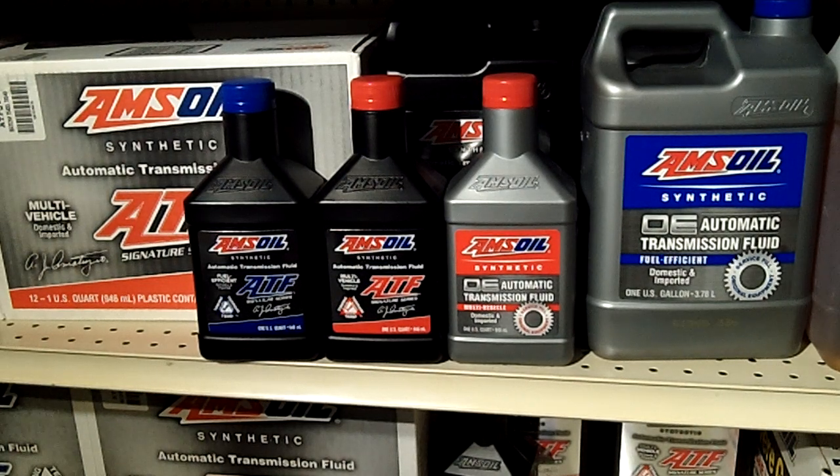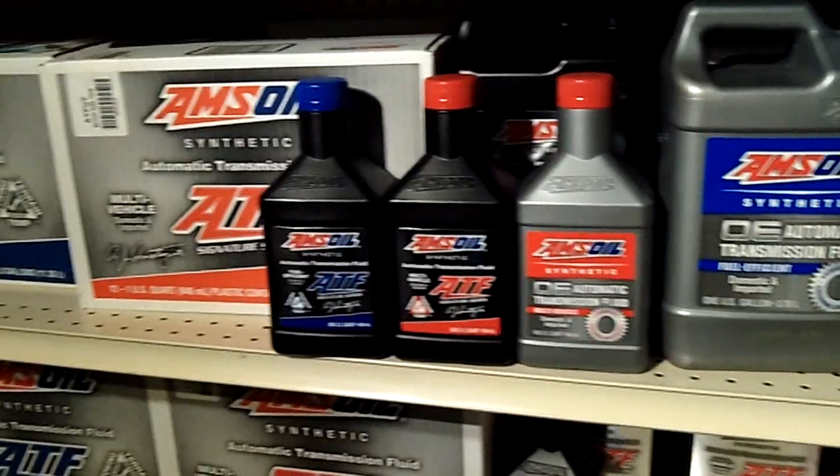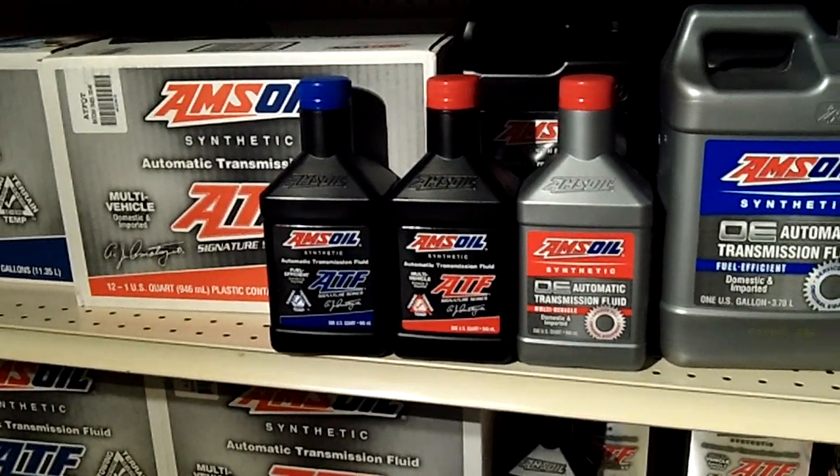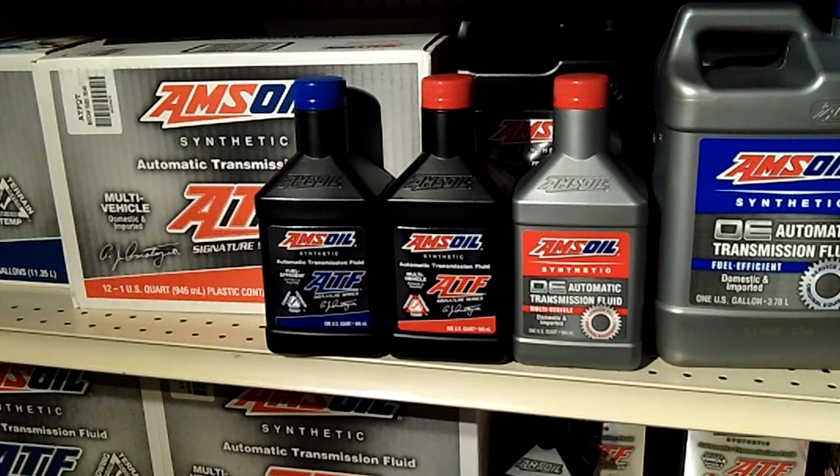When a customer comes in asking why they would choose this — or the number one question of which one to use — the AMSOIL automatic transmission fluids will drop temperatures under load, transfer power better, and increase the life of the transmission. One unique thing we have plenty of testimonials on, including third-party magazines reporting this, is it has reduced or eliminated OEM warranty failures. These are failures you wouldn't have had to pay for anyway, but it's such a pain to go back to the dealership. The AMSOIL transmission fluid seems to eliminate them.